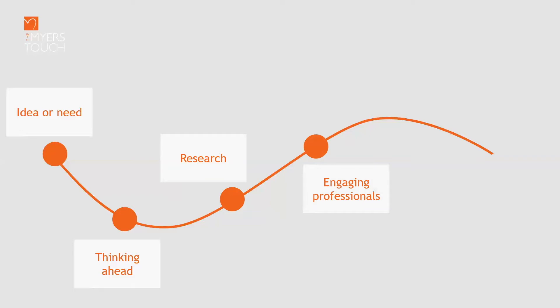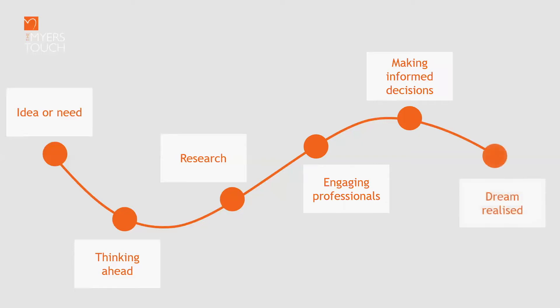After thinking ahead comes the research — and listening to a design talk is one piece of that research. Then you'll need to engage the professionals: an architect, architect's technician, builders, electricians, plumbers, interior designers, and definitely a kitchen designer — a designer rather than just a planner. Then you'll have lots of decisions to make, and making informed decisions means seeking expertise. Finally, the dream will be realized.